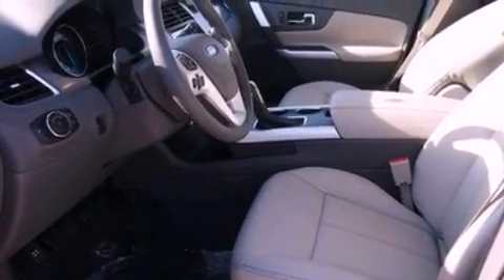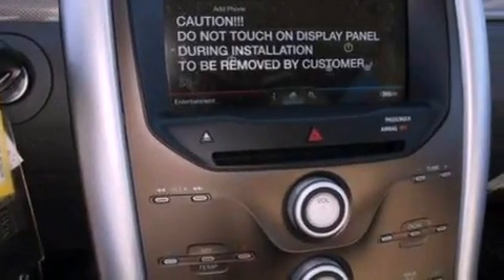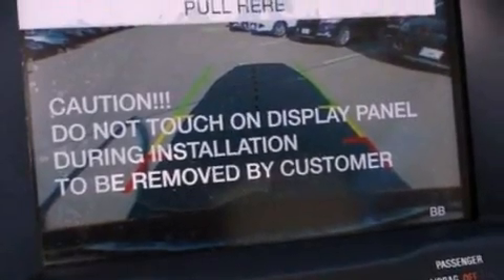The following features are also included: a power driver's seat, air conditioning with automatic climate control, cruise control, a six-speaker audio system, and leather and alloy steering wheel trim.